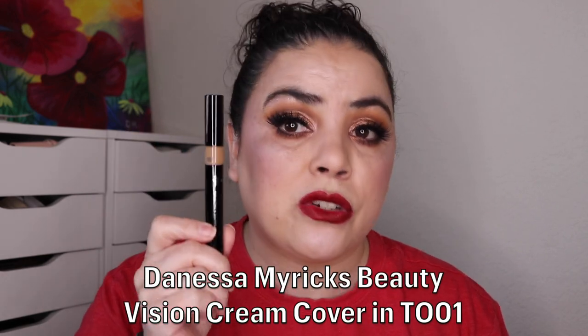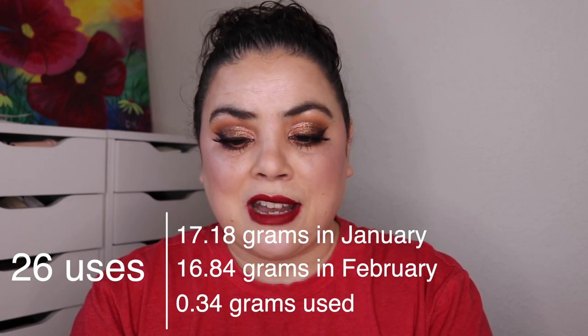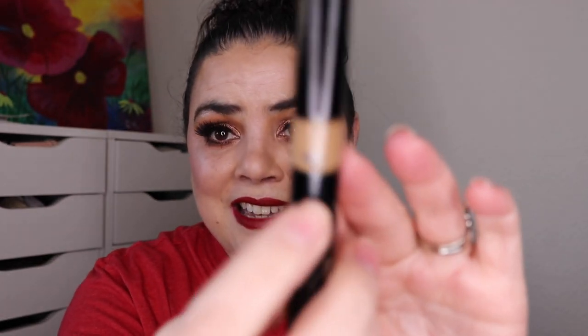Next is Kraken, something with lots of pigment, and I rolled in my Danessa Myricks Vision Cream Cover. As you can see, it has a lot of pigment in here. As of the last update, I had used it 65 times. I have used it an additional 26 and it is still going — I'm at 91 uses. Every time I press the button to pump more product up, I keep expecting to see the little white base that comes up, which is the base of the airless pump, but it's still not there yet. So 91 uses and still going. I love wearing this as a cream bronzer, and I am wearing it today.